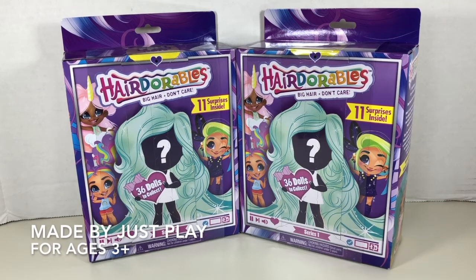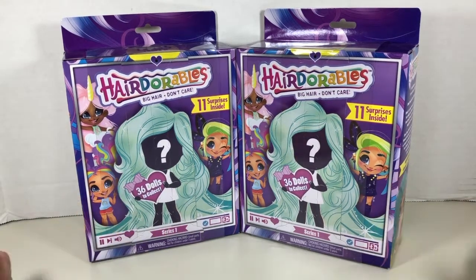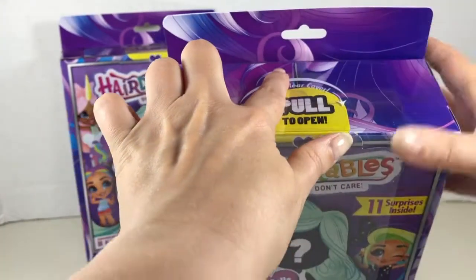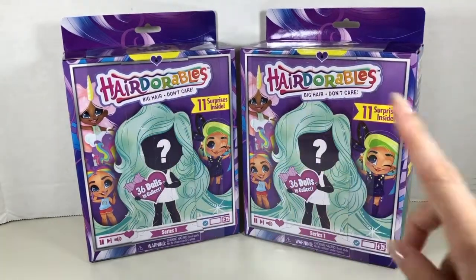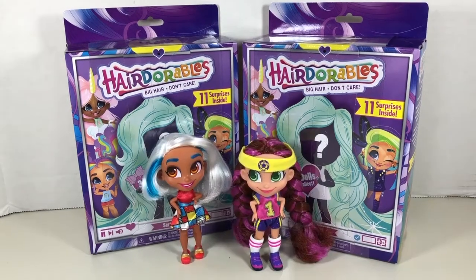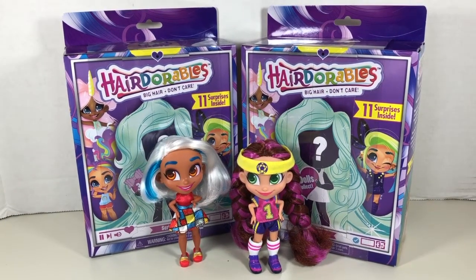It's time for another Hairdorables unboxing! I was able to pick up two more at Walmart. My previous ones I bought off Amazon. I hadn't bought any more because I was so scared of getting doubles, but then I saw a big display at Walmart and just had to get at least two more. I did cheat a little — I snuck a peek at the background on the back of the box and saw it was different from the previous two I'd unboxed. So even if I get the same doll inside, at least I'll have a different backdrop. As a reminder, these are the two dolls from my previous unboxing — I have a Sally and a Brit.